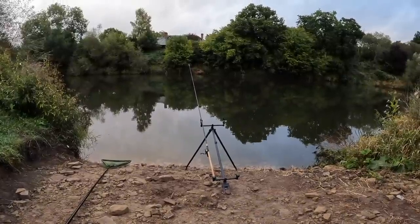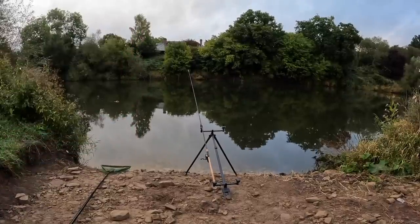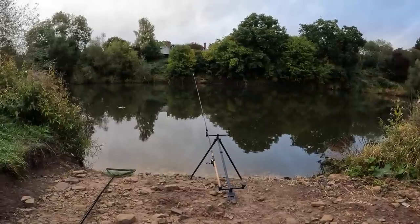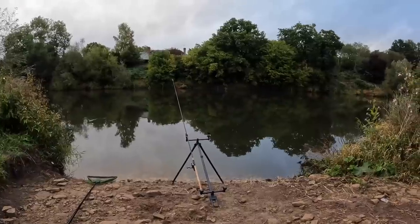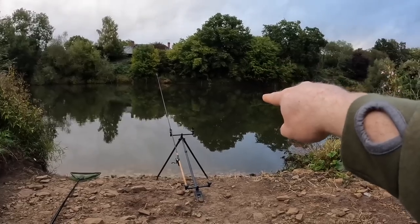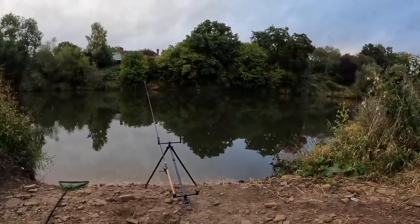The left hand rod is now out, aimed just for that darker section of water there in line with that tall tree on the far margin as a marker. Done three quick casts just to get some groundbait out into the area and get some scent and attraction into the swim. Going to get the right hand rod out now, sending that just into that darker section over there in line with that V in the tree line on the far margin.